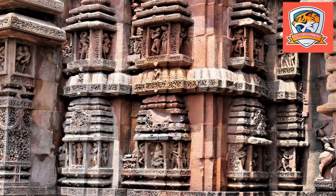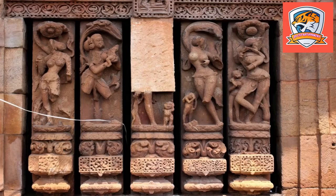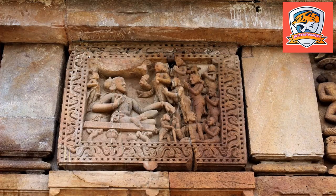The temple is built with traditional architectural methods of wood carving, but applied on stone building. The temple is divided into two major parts: one is the Vimana and the second is the Jagmohana.